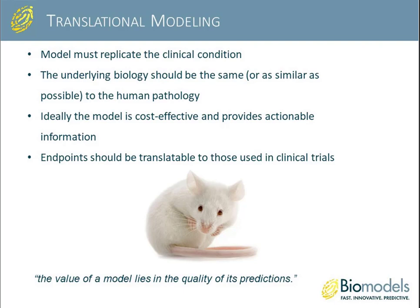Here at BioModels, our goal is to provide translational models to our clients. There are a number of criteria these preclinical disease models should fit: first and foremost, the model should replicate the clinical condition; the underlying biology should be the same or very similar to human disease pathology; the models should be cost-effective and provide actionable information; and the endpoints should be translatable to those used in clinical trials.